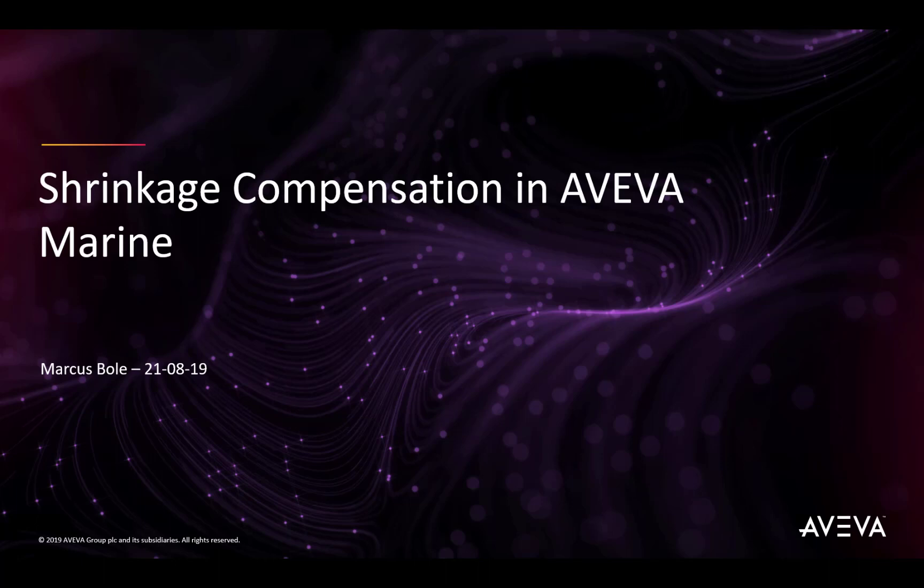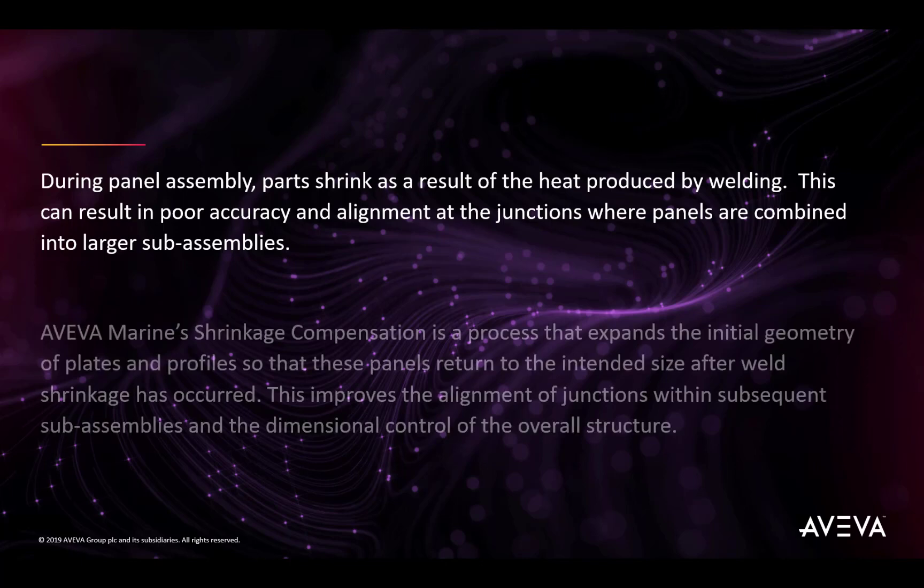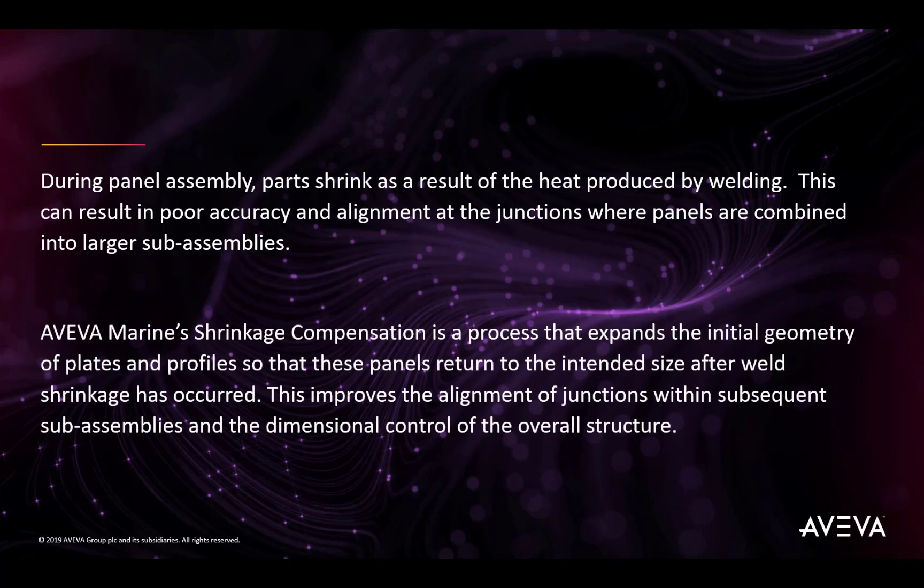Shrinkage compensation in Aviva Marine. During panel assembly, parts shrink as a result of the heat produced by welding. This can result in poor accuracy, and the alignment at junctions can be poor where panels are combined into larger sub-assemblies. Aviva Marine shrinkage compensation is a process that expands the initial geometry of plates and profiles so that these panels return to the intended size after weld shrinkage has occurred. This improves the alignment of junctions within subsequent sub-assemblies and improves the dimensional control over the overall structure.